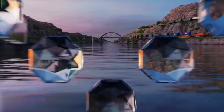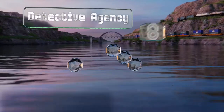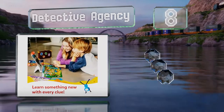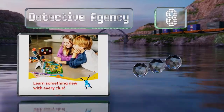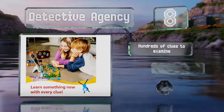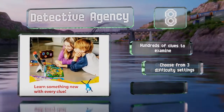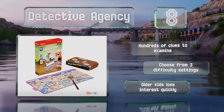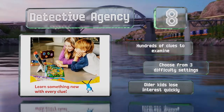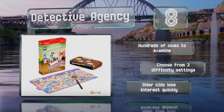Coming in at number 8 on our list, the Detective Agency will have you searching for landmarks from around the world using maps and a magnifying glass. It teaches facts about geography, culture and history while fostering creative thinking and observational skills. There are hundreds of clues to examine and you can choose from three difficulty settings. However, older kids lose interest quickly.